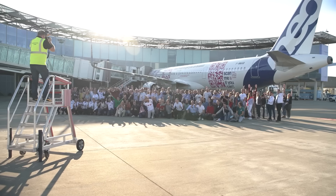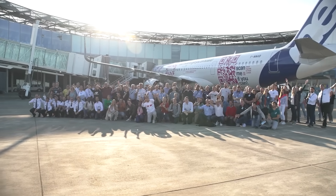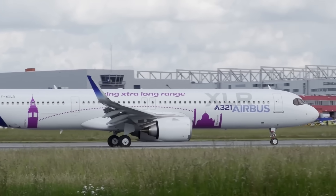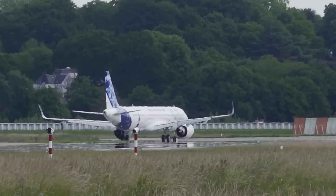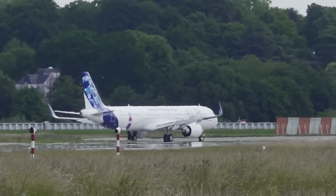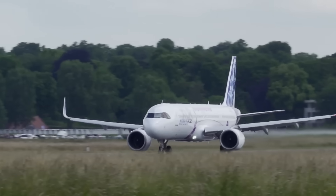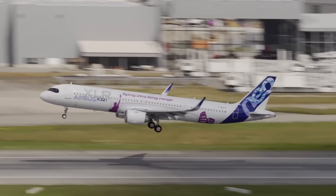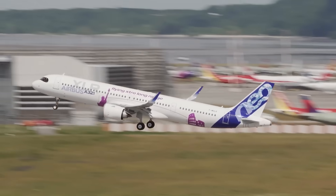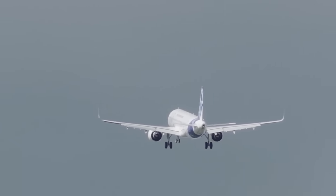Following 2020, when belly cargo yields increased significantly, the ability to carry both passengers and freight became a key commercial advantage. On certain routes, cargo accounted for up to 40% of total revenue, making the XLR's design especially valuable for airlines targeting long-distance markets with limited passenger demand. Full-service carriers such as American Airlines, Iberia, Lufthansa, and Air Canada viewed the aircraft as a strategic option for off-peak transatlantic routes. Low-cost airlines like JetBlue and Wizz Air sought it as a way to expand direct international services.